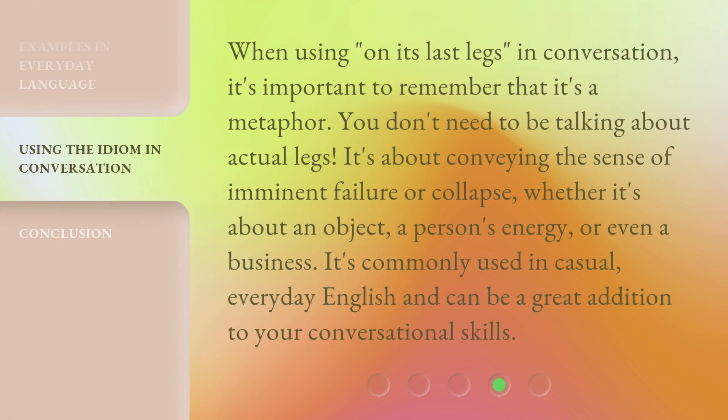When using 'on its last legs' in conversation, it's important to remember that it's a metaphor. You don't need to be talking about actual legs. It's about conveying the sense of imminent failure or collapse, whether it's about an object, a person's energy, or even a business. It's commonly used in casual, everyday English and can be a great addition to your conversational skills.